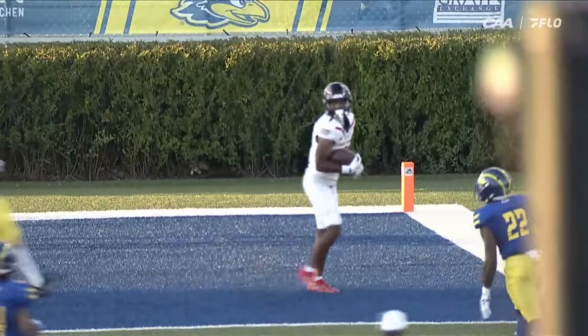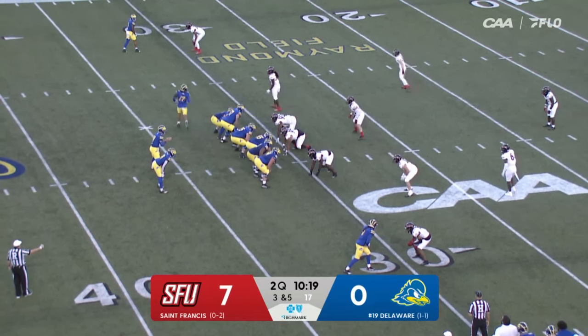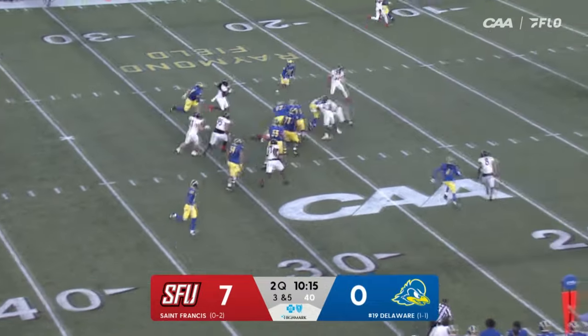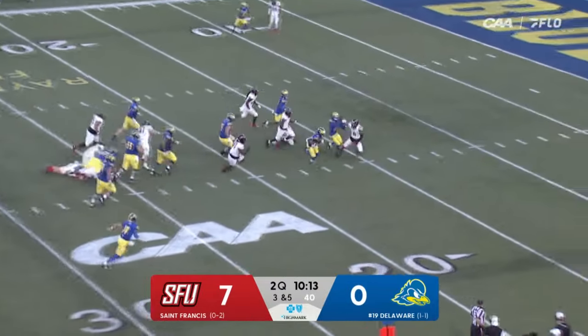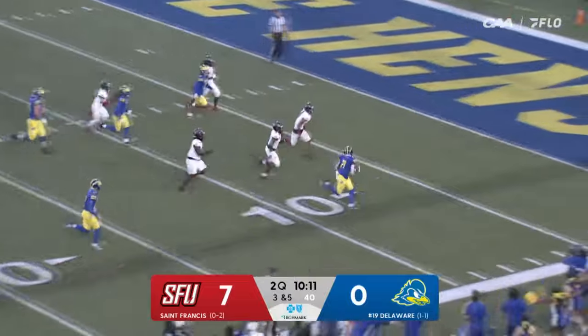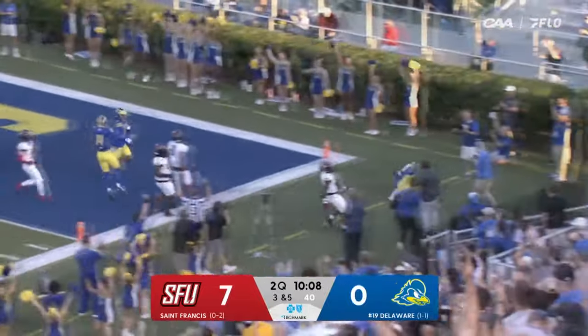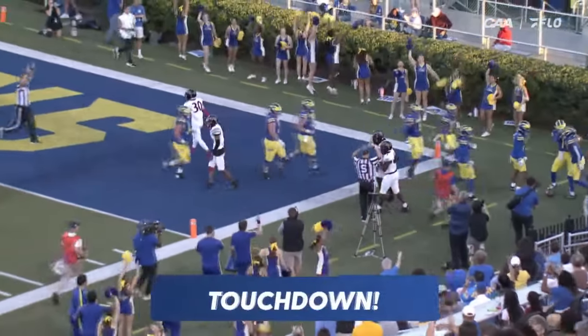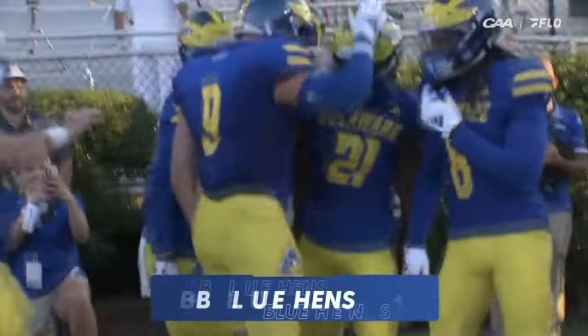That has to be so frustrating. Townsend goes in motion. Yarns doesn't need two downs — first down and more. Breaks a tackle and another touchdown. Marcus Yarns. Unbelievable run from Marcus Yarns there.